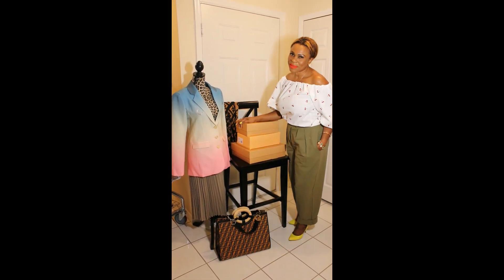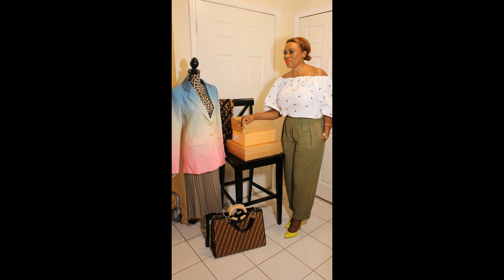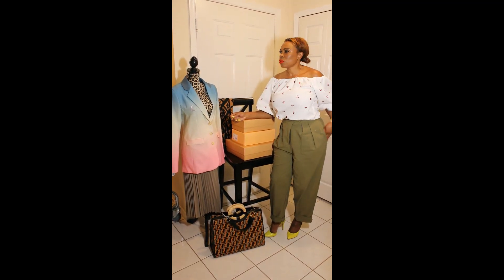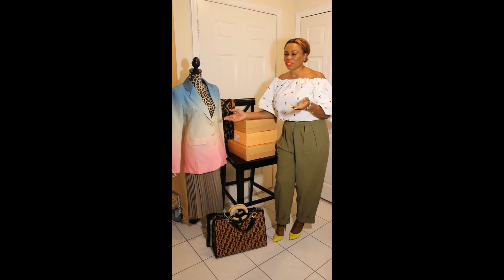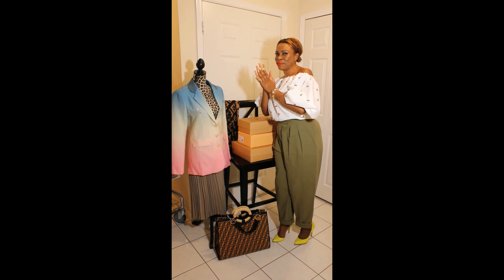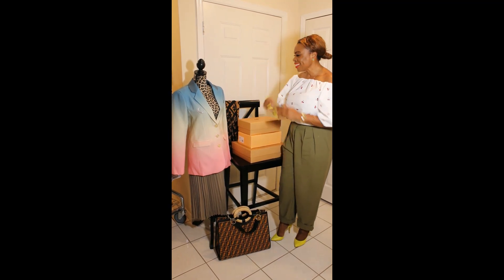Hello my fashionistas, welcome back — it's been a while. I think I put a video out to showcase my mini dresses collection, but today I'm here to talk about something I'm very passionate about: shoes.